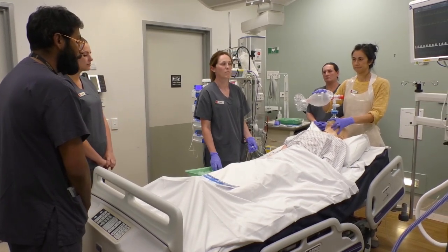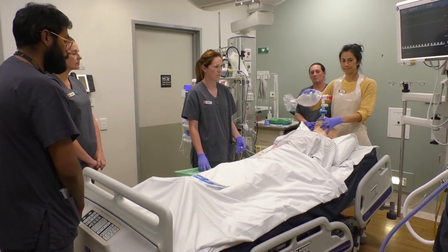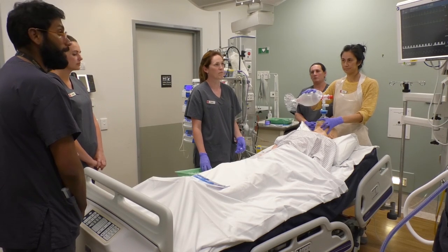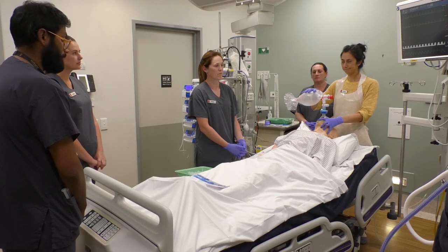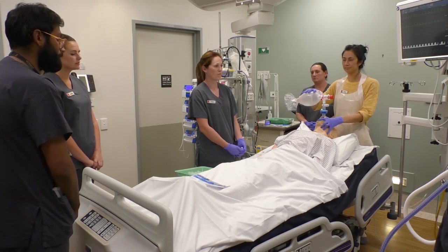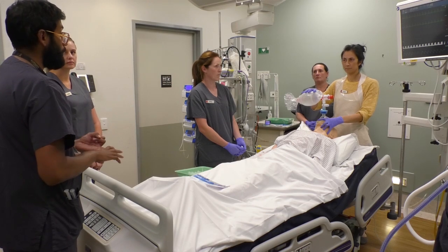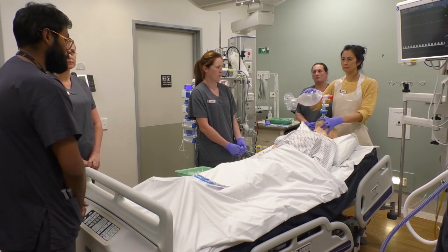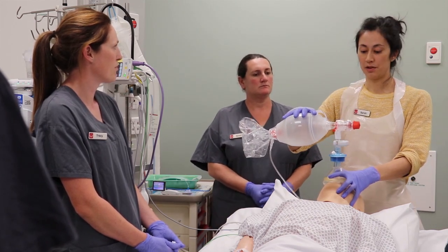Patient position optimised — yes, I'm happy with that. Pre-oxygenation has been ongoing for three minutes. Hemodynamics are optimised. There is no NG feed and the bed height is okay. To recap physiological compromise: hypoxia — we will bag; low blood pressure — we will give fluids and vasopressors.